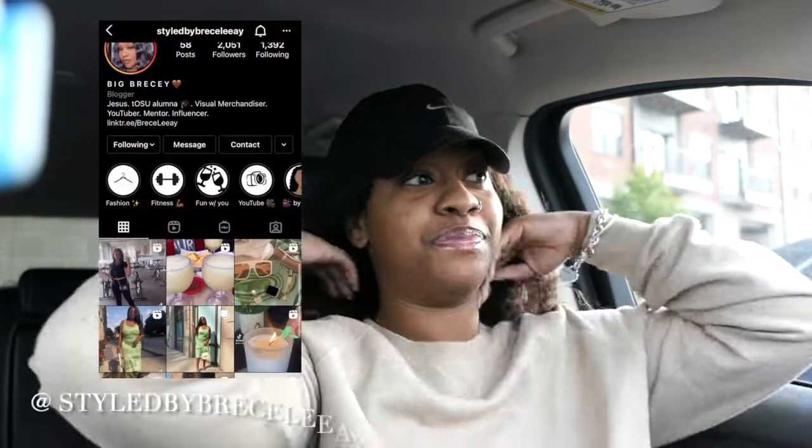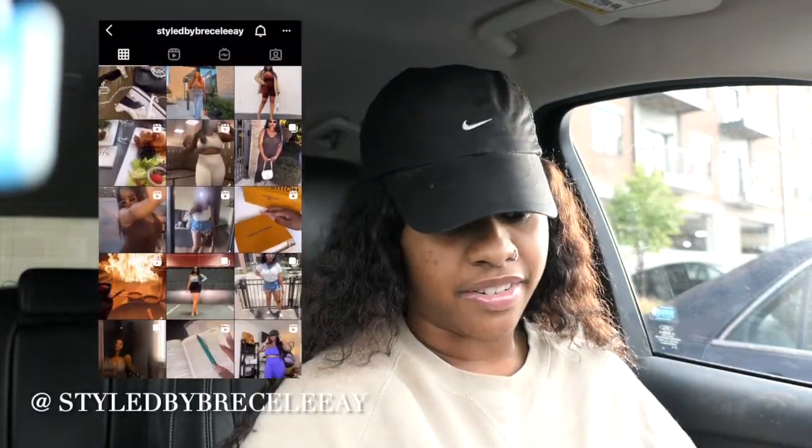Hi YouTube, welcome back to my channel. If you didn't know who I am, my name is Brace Lier — follow me on Instagram at stylebybracellier so we can keep connecting. This is obviously my decorating — not redecorating, but decorating — furnished apartment process slash tour.